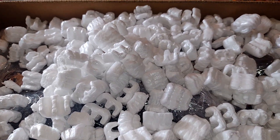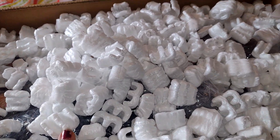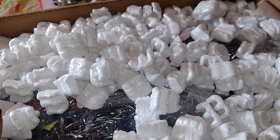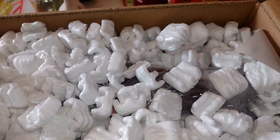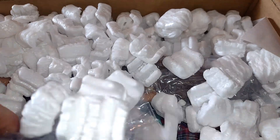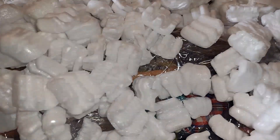Hey guys, welcome back to my channel. How are you guys doing today? Today I have this big ol' box for Barbies and I opened it up and I realized I had all this packing peanuts that I had to move to the side to get everything out of here. So I don't really like these packing peanuts — they kind of get all over. But I wanted to share with you guys what I got.